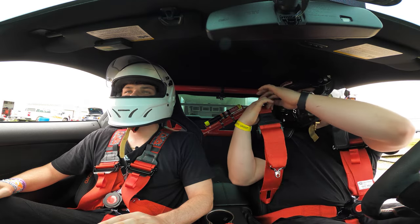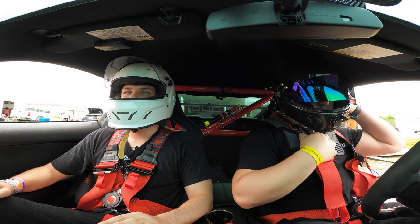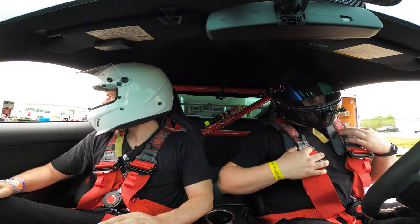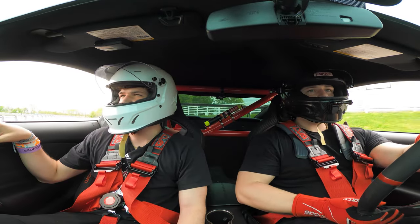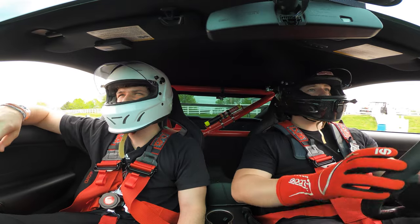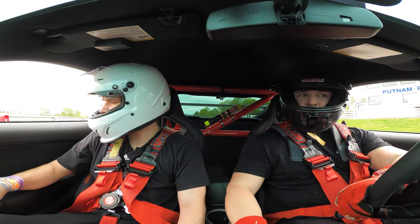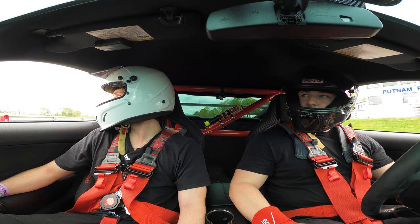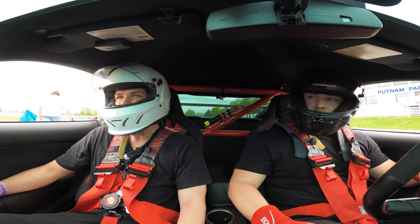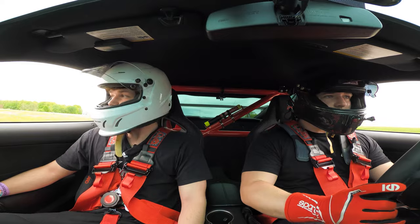Jordan's going to be riding with me for the warmup laps in this session — it was his first time on track in a car, so we actually brought him back in before going out for the hot lap to try to set the new PR. We're strapped in with the new LVA five-point racing harnesses and waiting for the go-ahead to get out on track. We're going to do a little time-lapse through some of the warmup laps here.